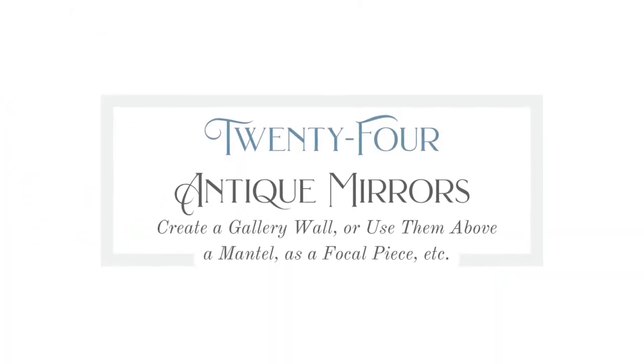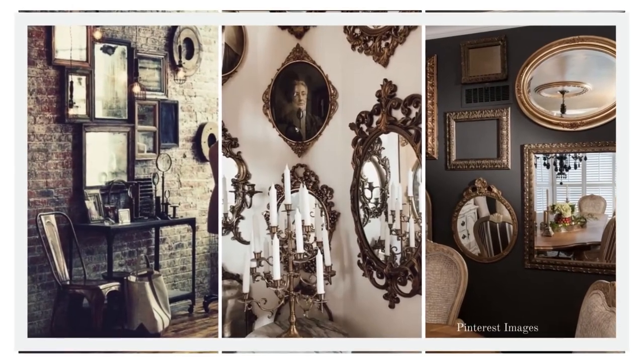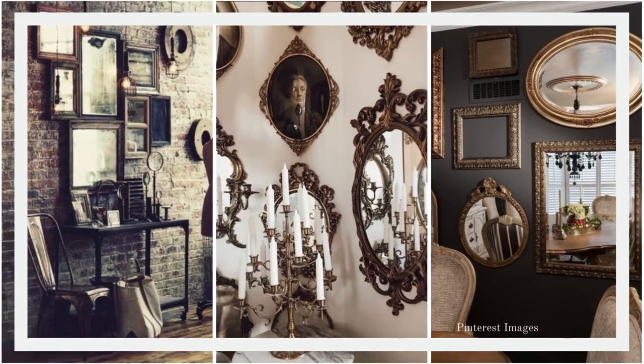Number twenty-four is antique mirrors. Create a gallery wall, use them above a mantle, or as a focal piece. They're a diamond in the rough for me, and when I do find them I find it really difficult to walk away. Mirrors are so versatile — another great thing about them besides their gorgeous looks is that they reflect light naturally. So if you have any issue with low lighting in your home, add some mirrors to your walls to help spread the light around.